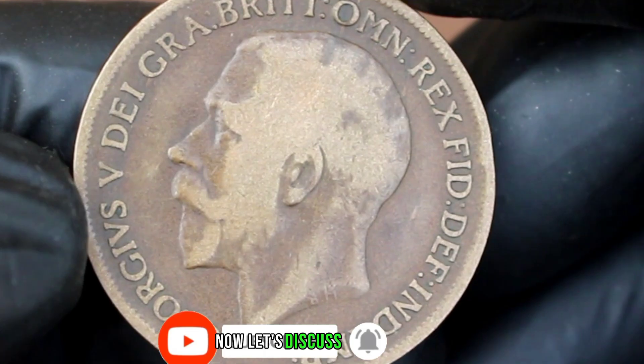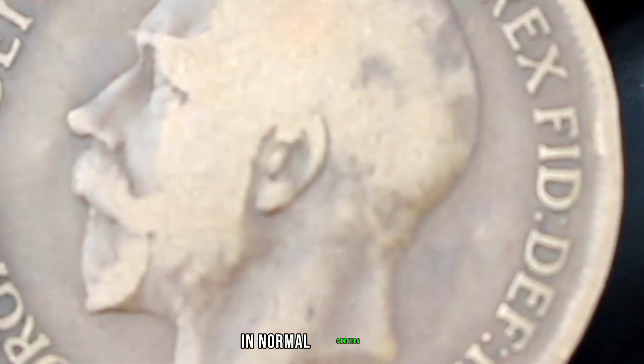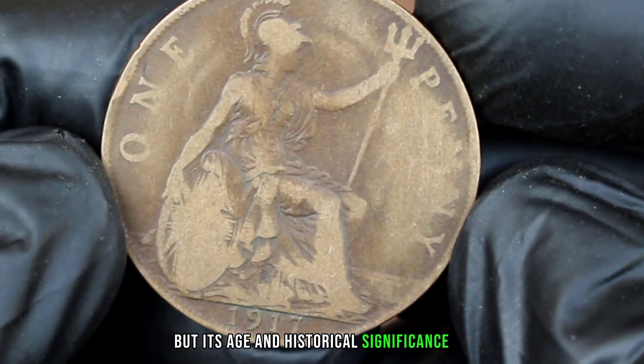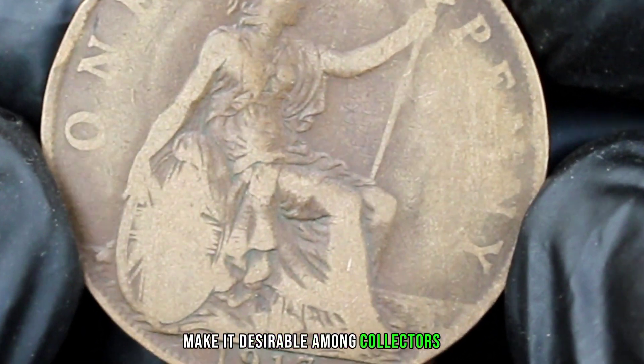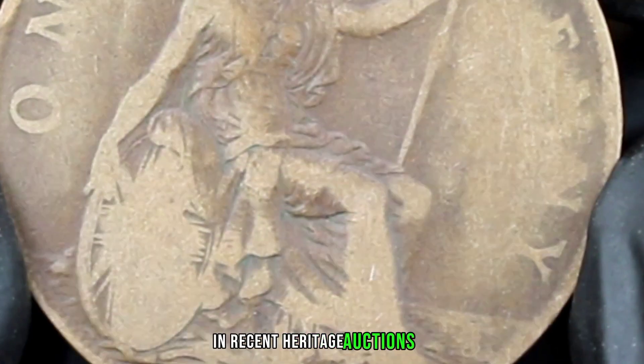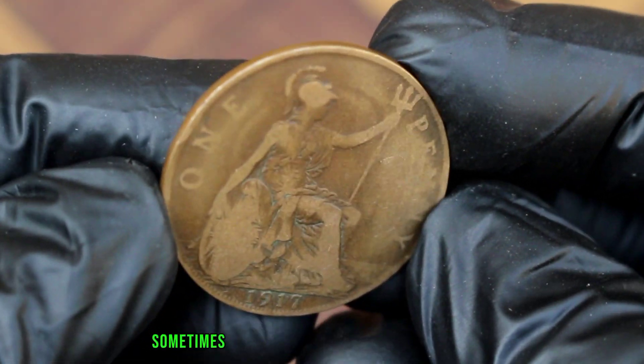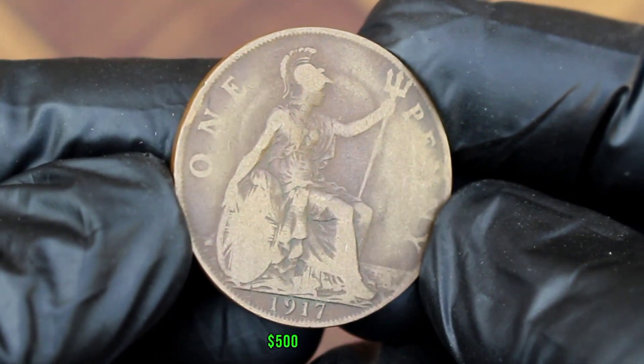Now let's discuss its value. In normal condition this coin might not fetch a fortune, but its age and historical significance make it desirable among collectors. In recent heritage auctions, these coins have fetched impressive prices, sometimes reaching one hundred thousand five hundred dollars.